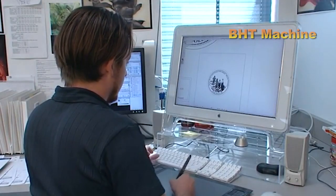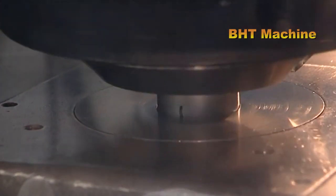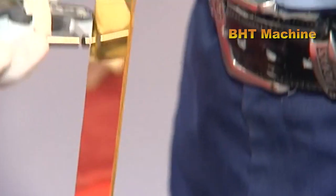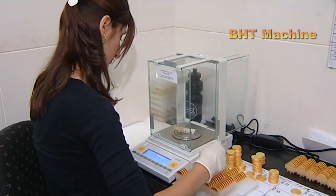The process of producing custom gold coins begins with the design phase. Customers provide ideas, symbols, or designs they wish to have engraved on the coins. Skilled artisans then use computer-aided design to create a detailed 3D model of the coin, including both the obverse front and reverse back sides.